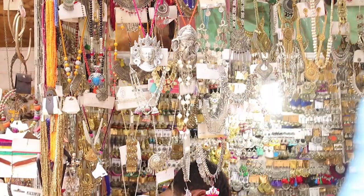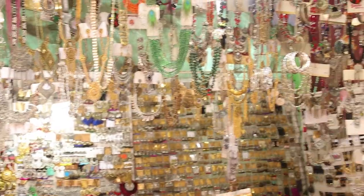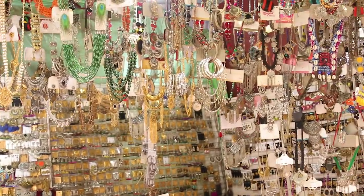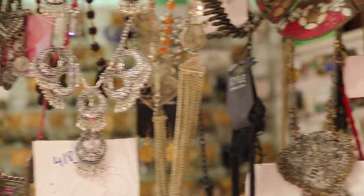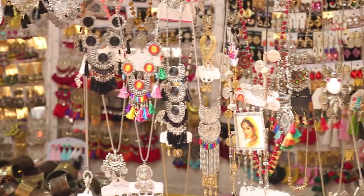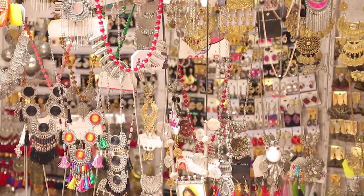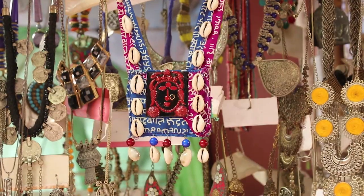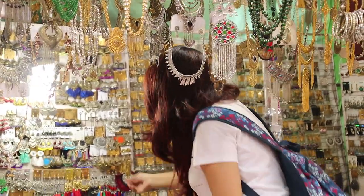Firstly, you're going to see stalls like this that sell some amazing jewelry items — from silver jewelry to junk jewelry to jewelries with tassels, you're going to get it all over here. They had some amazing collections and the prices were also very reasonable, ranging from rupees 100 to 300. Also, don't forget to bargain well.